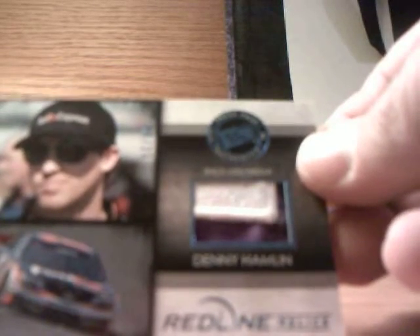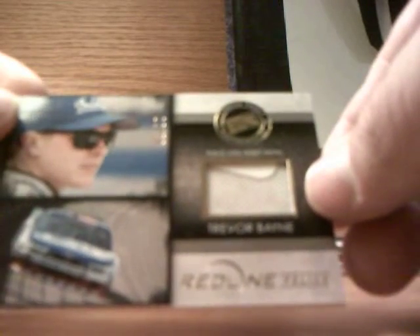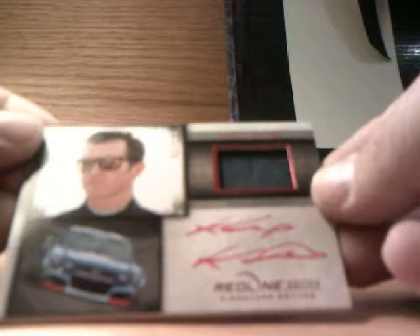Let's review our hits. Starting with our relics: we have a Denny Hamlin race used fire suit number 14 of 25, a Trevor Bain race used sheet metal 22 of 50 gold version, and a Jeff Gordon 59 out of 75 pieces of action — sheet metal, fire suit, and glove, all race used. Our two autographs: Parker Klingerman number one out of 15, and a Casey Kane number three of 25.